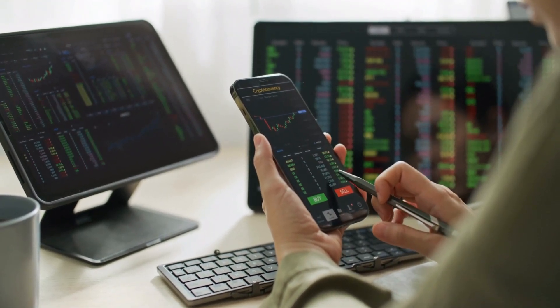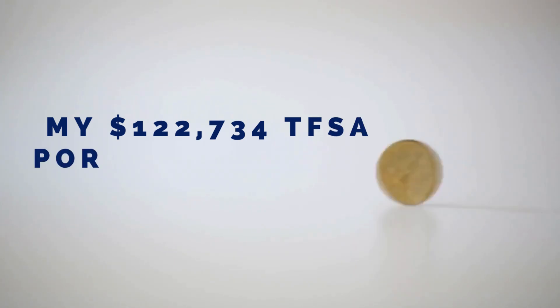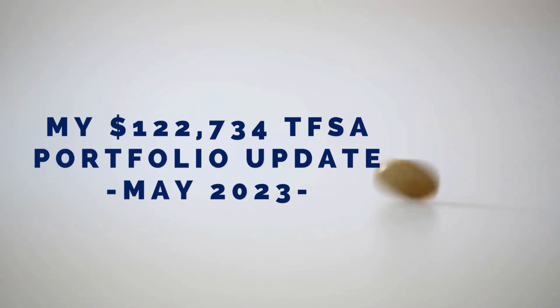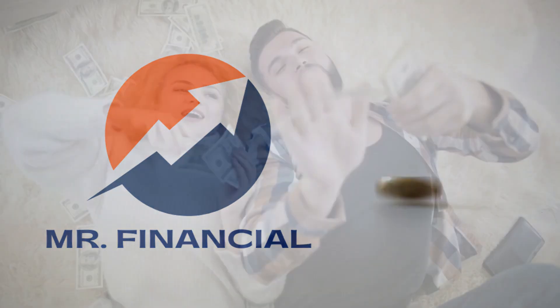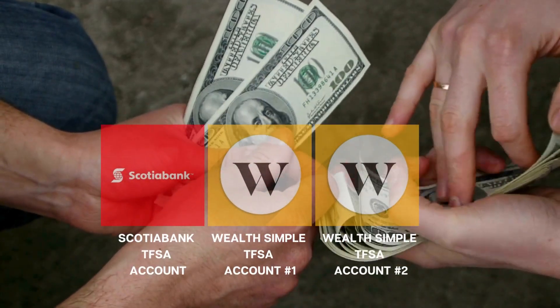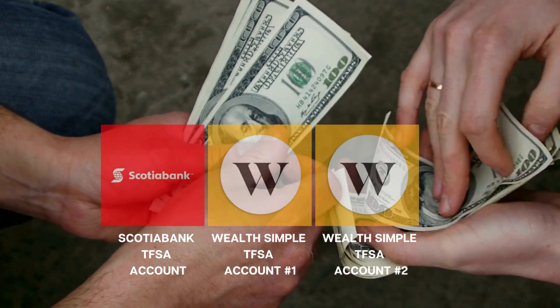Hey investing friends, it's time for our May update of our $123,000 TFSA dividend stock portfolio. In this video, we share our 20 holdings and which stocks we bought. Stay to the end to see the three new stocks we added to the portfolio. For the newbies to the channel, my wife and I do our finances together. We have three accounts through two brokerages for our TFSA: Scotia iTrade and WealthSimple.